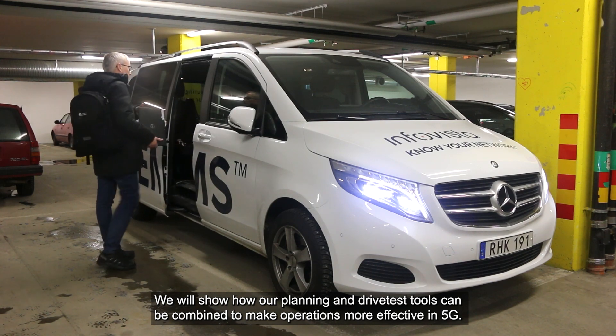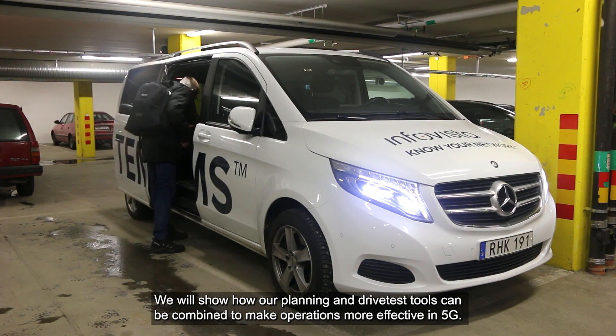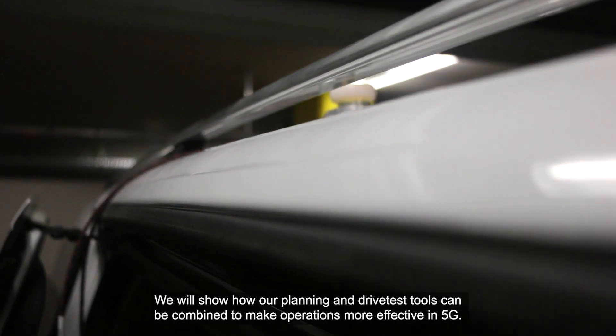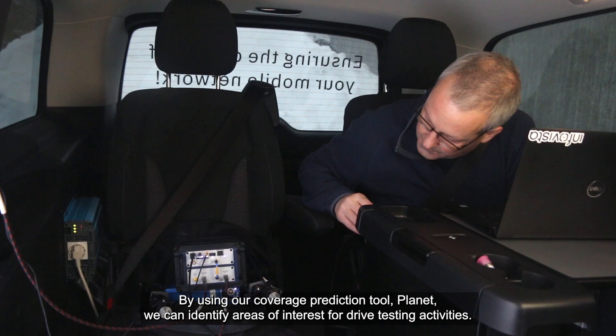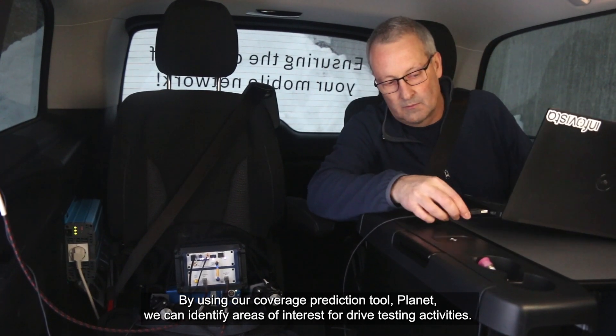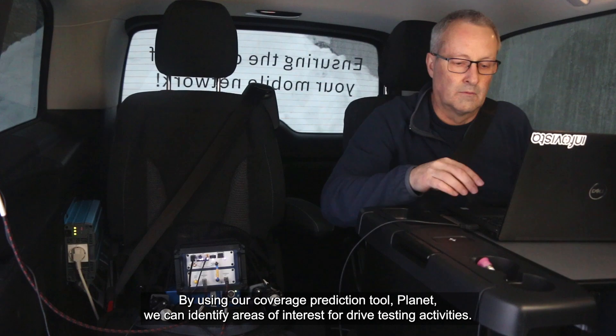In particular, we will show how our planning and drive test tools can be combined to make operations more effective in 5G. Taking an example using our coverage prediction tool Planet, we can identify areas of interest for drive testing activities.